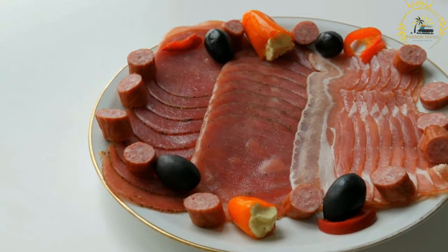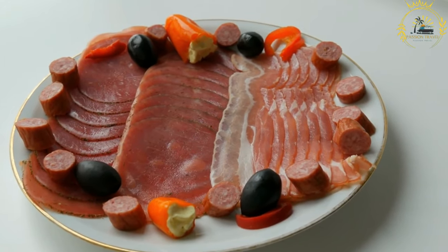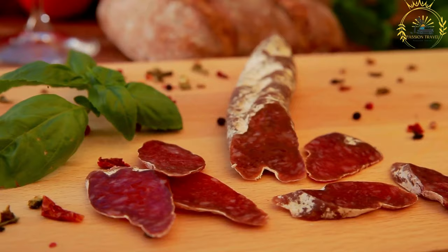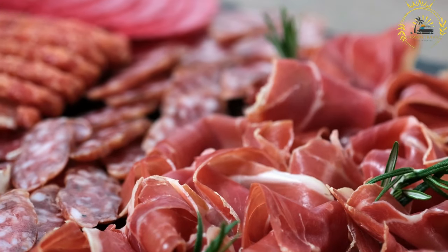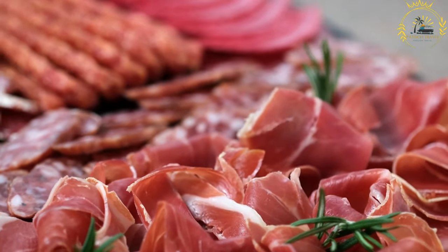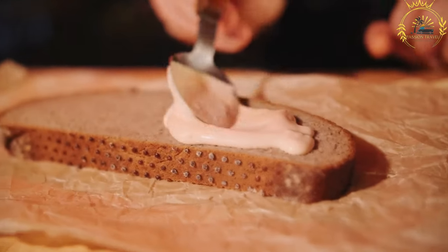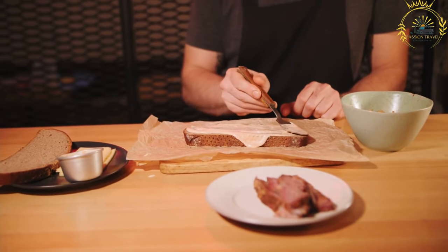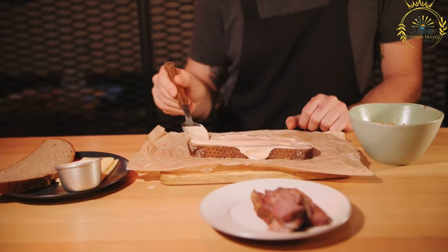Francesinha is a unique and hearty Portuguese sandwich that originated in Porto. It is a delicious and indulgent dish that combines layers of bread — usually thick slices of white bread or a bread roll — with cured meats such as ham, steak, and sausage. The meats are layered generously to create a filling and flavorful sandwich, all smothered in a rich tomato and beer sauce.